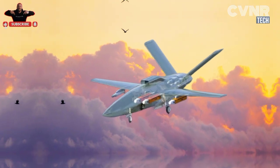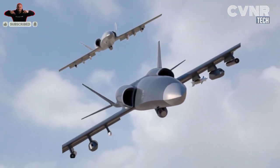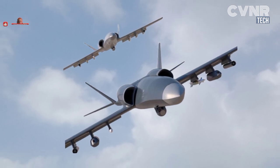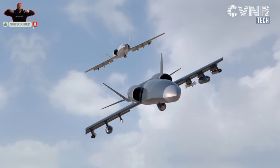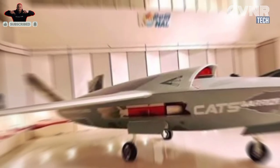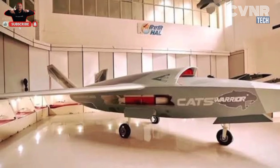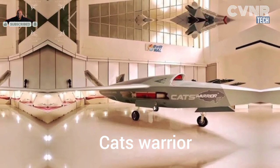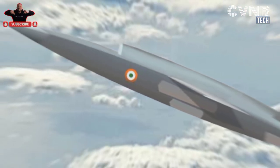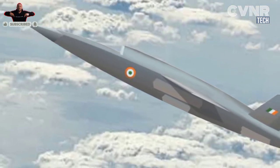Have you ever wondered how unmanned aerial technology is revolutionizing modern defense strategies? Stay tuned as we uncover the story behind India's CATS Warrior Drone, an advanced combat system designed to operate alongside fighter jets, enhancing precision and efficiency. In this video, we'll explore why the CATS Warrior is considered a game changer for India's defense capabilities, how it works, and what makes it stand out on the global stage. So, let's jump into the details.